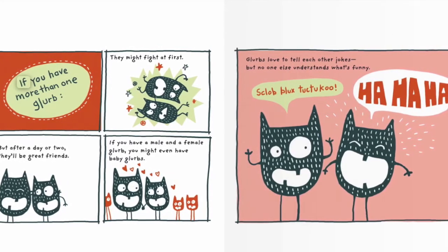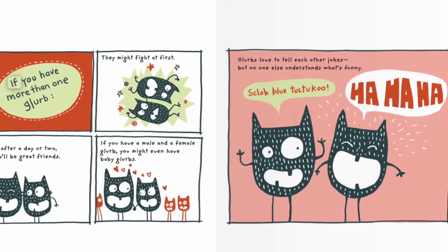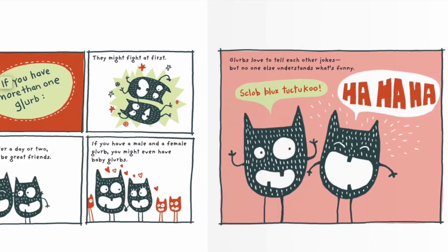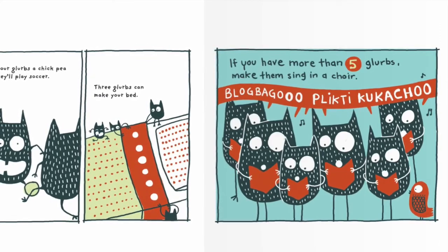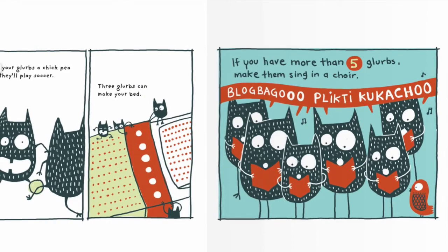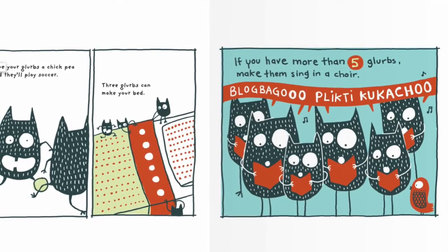If you have a male and a female Glurp, you might even have baby Glurbs. Glurbs love to tell each other jokes, but no one else understands what's funny. Give your Glurbs a chickpea and they'll play soccer. Three Glurbs can make your bed. If you have more than five Glurbs, make them sing in a choir.